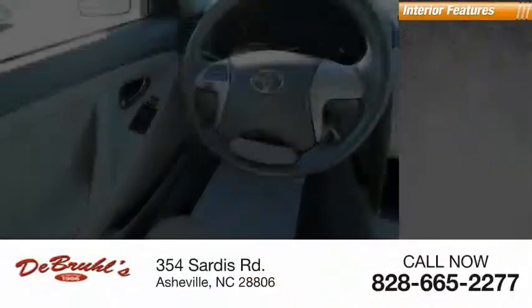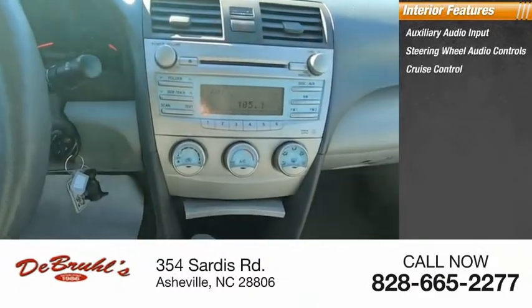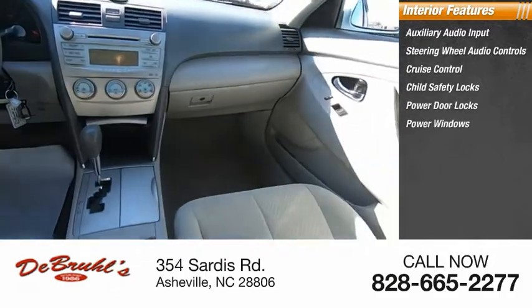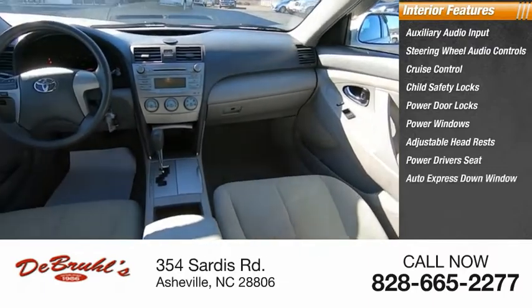Inside you'll find auxiliary audio input, steering wheel audio controls, cruise control, child safety locks, power door locks, power windows, adjustable headrests, power driver's seat, and auto express down window.